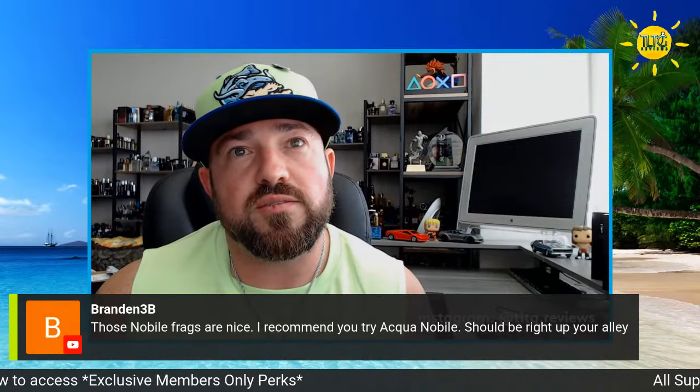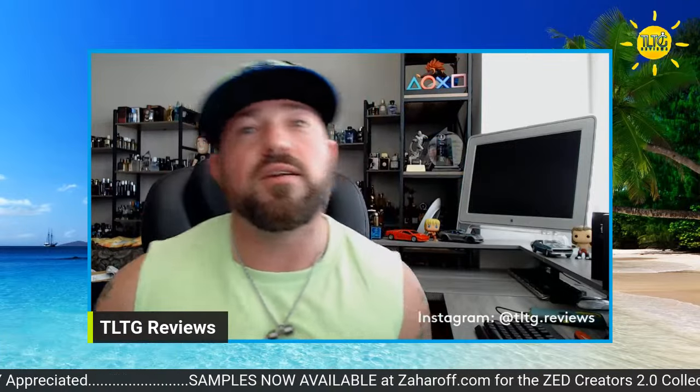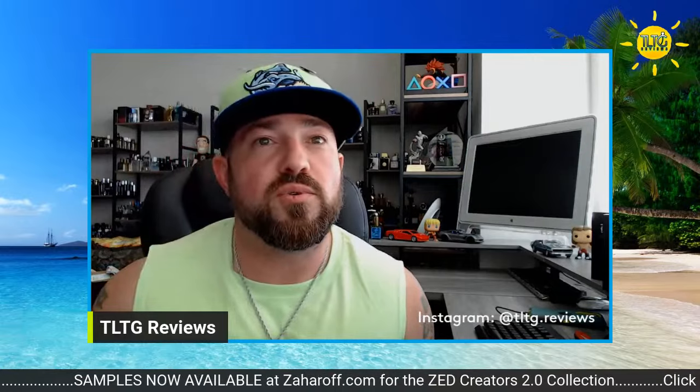Those Noble fragrances are nice — I recommend you try Aqua Noble, it should be right up your alley. Just the name alone sounds like something I would like. I appreciate the recommendation. Triumph of Bacchus — hell yeah. We're starting with one I know you're a fan of, Joel. Let me scroll down a little bit — right where Newt says slap that like button.